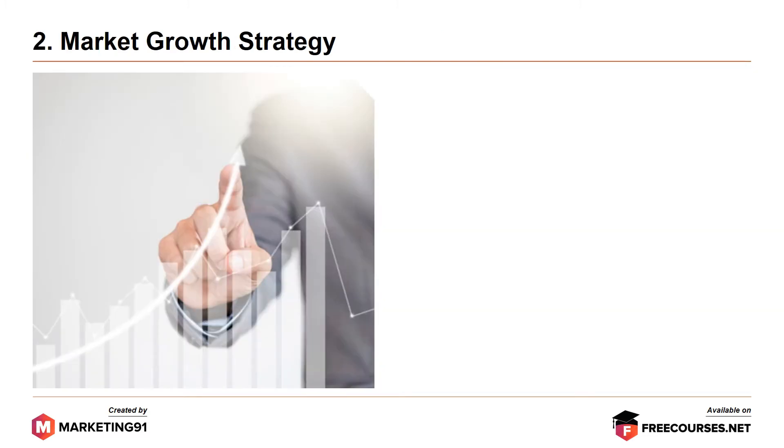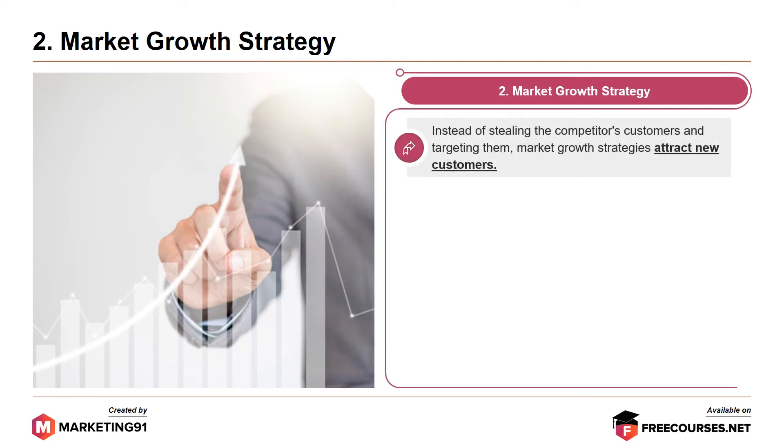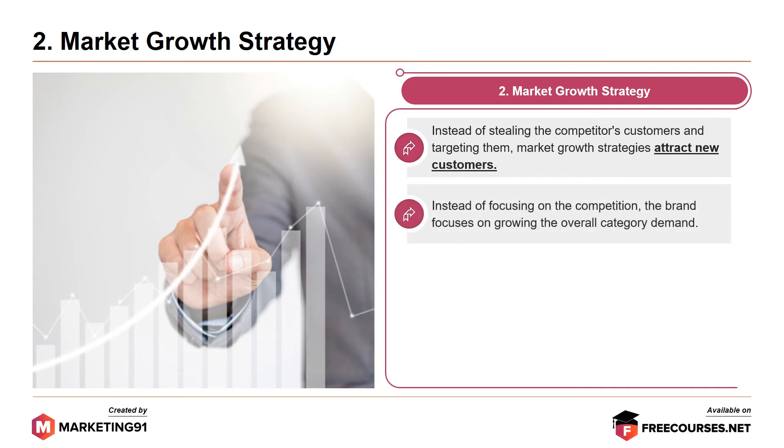Moving on to the second strategy, market growth strategy. Instead of stealing the competitors' customers and targeting them, market growth strategies attract new customers. Instead of focusing on the competition, the brand focuses on growing the overall category demand. Primary demand simulation is another name for this strategy.